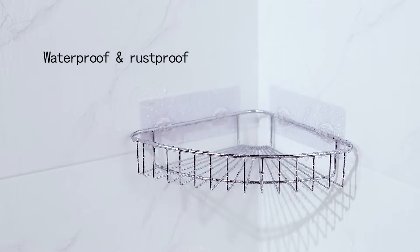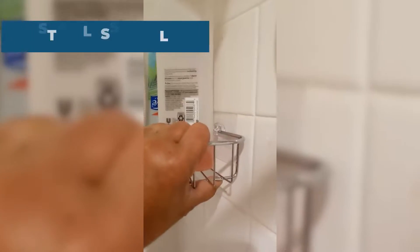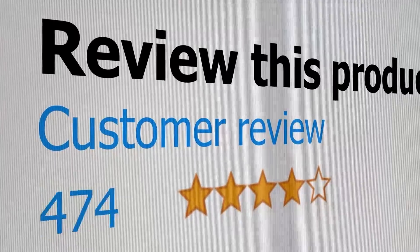Features: very stable and deep baskets. Specifications: primary material is stainless steel; method of installation is adhesive hooks. This product's customer review is 4.6 out of 5.